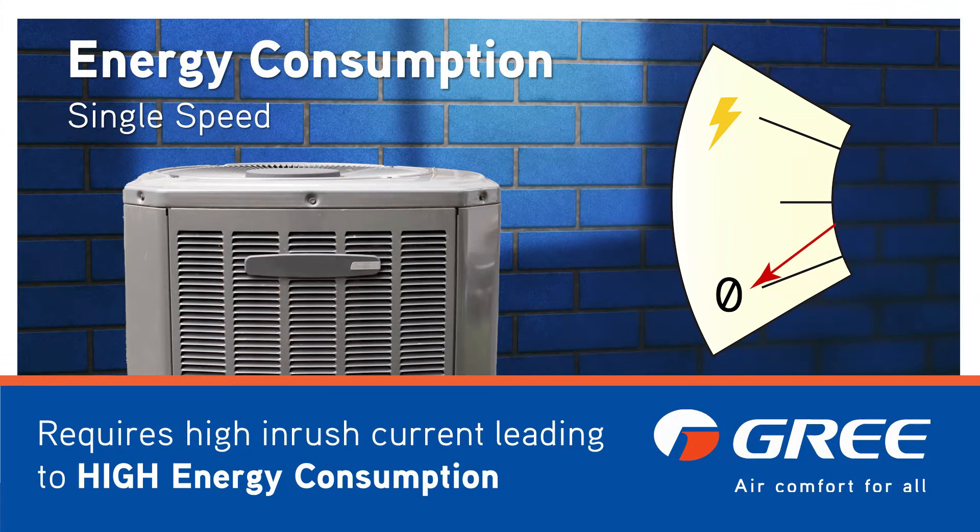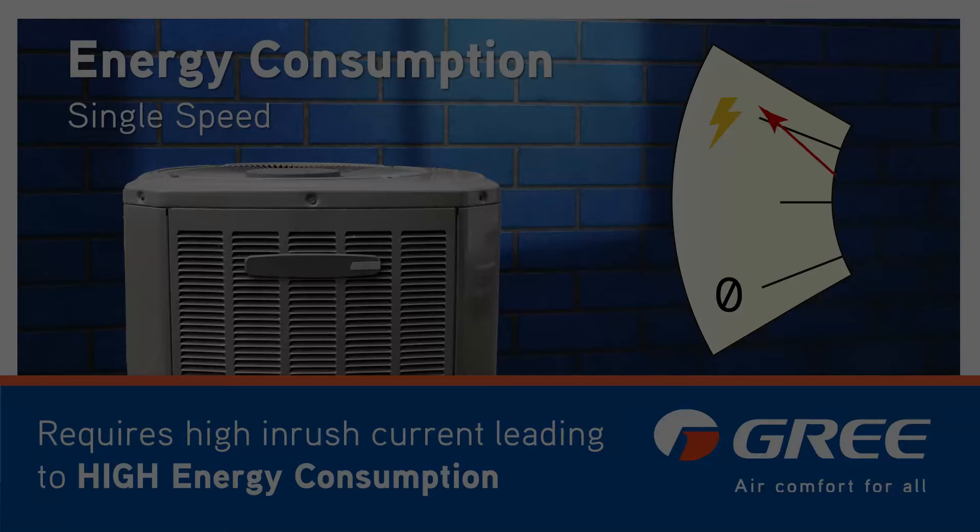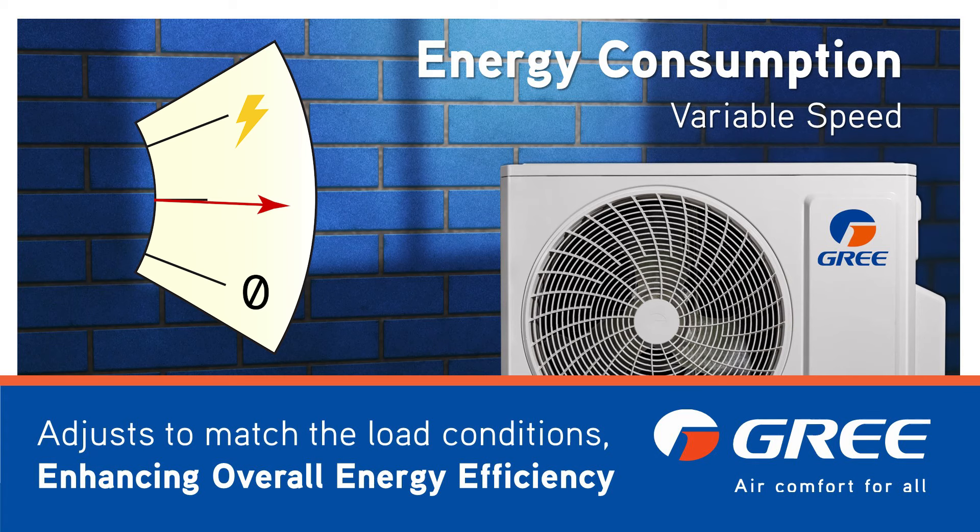Now let's talk energy consumption. Single speed units require a high inrush current to start the compressor, leading to high initial energy consumption. You might even notice your lights dimming when the unit cycles on. Variable speed units don't have this issue — they adjust to match the load conditions, making them more energy efficient overall.